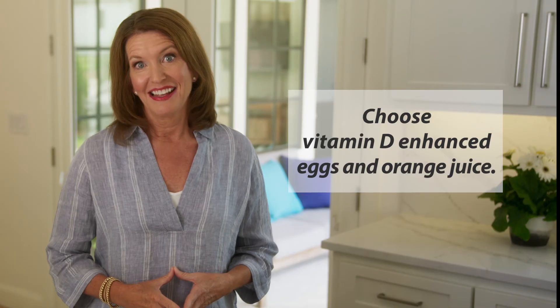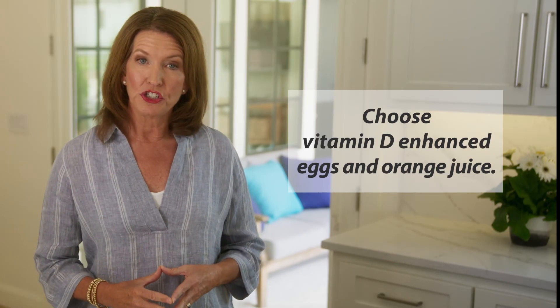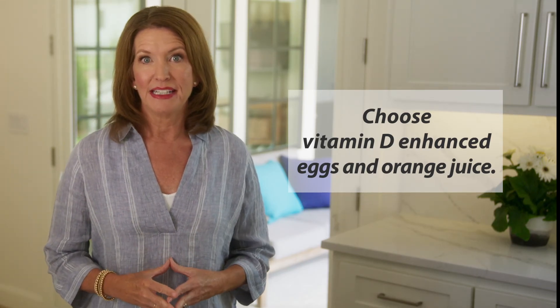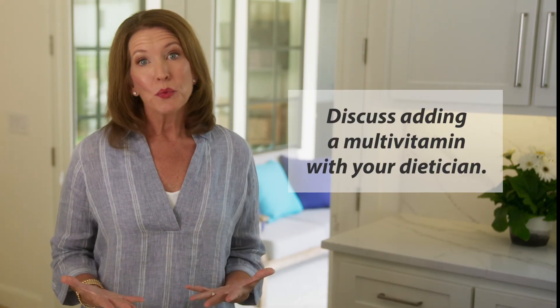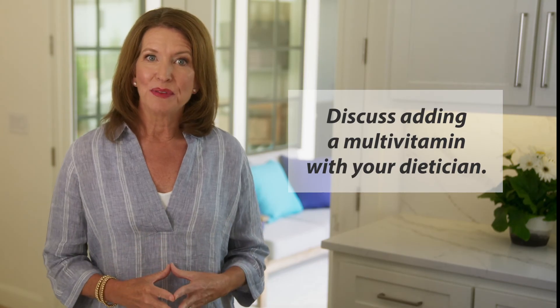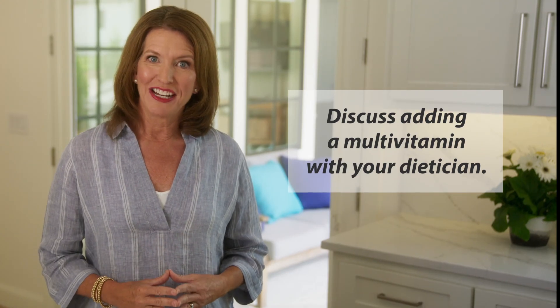Next, choose vitamin D-enhanced eggs and vitamin D-fortified orange juice when shopping. These will enhance the overall vitamin D content of the diet. Last, if you're worried you're not getting enough vitamin D, discuss adding a multivitamin with your dietician or doctor and consider screening for deficiency.